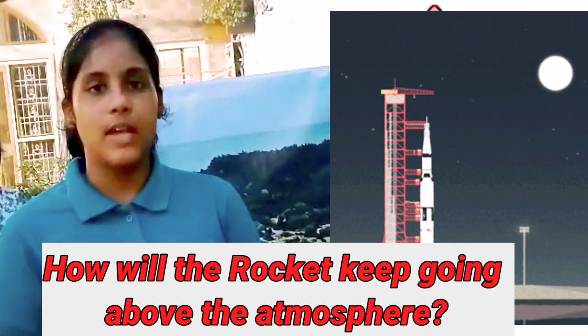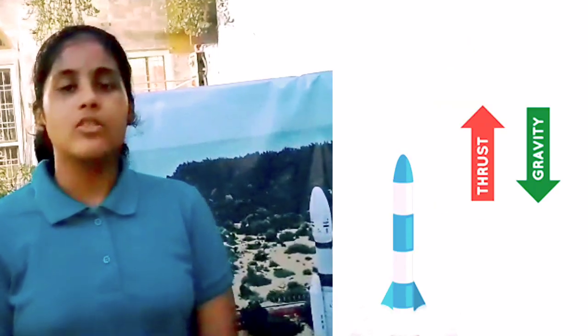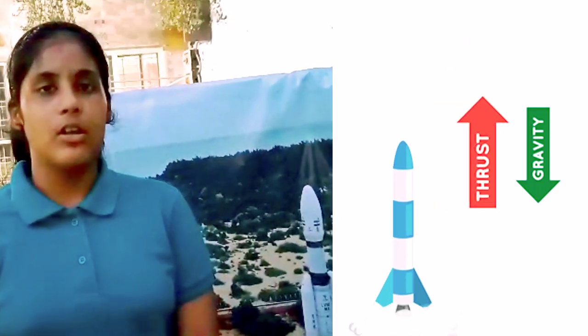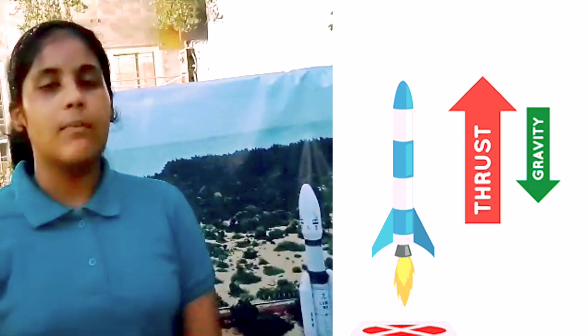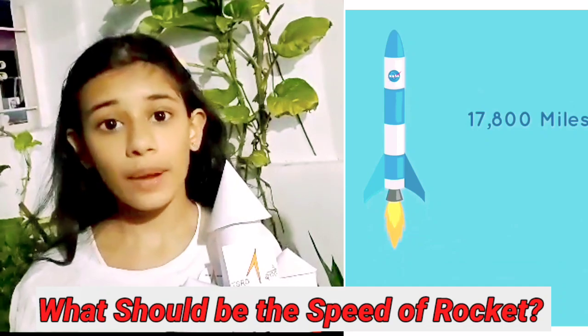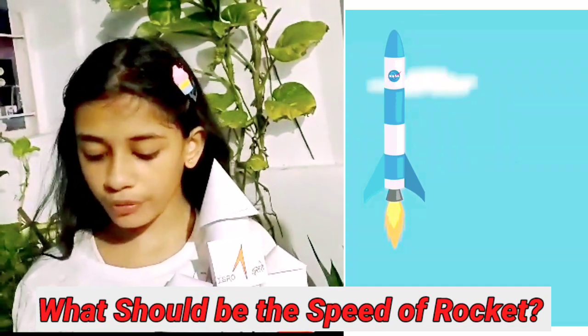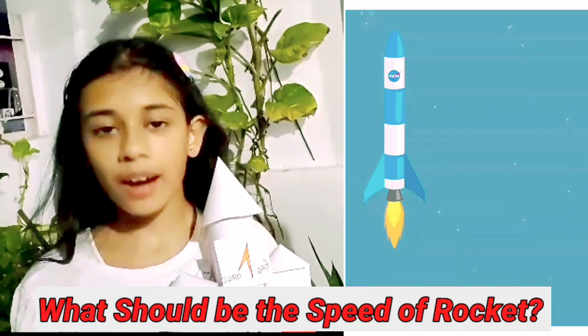When the rocket burns propellant and pushes out exhaust, that creates an upward force called thrust. To launch, the rocket must have enough propellant and exhaust so that the thrust pushing the rocket up is greater than the force of gravity pulling it down. The rocket needs to speed up to at least 17,800 miles per hour and fly above most of the atmosphere in a curved path around earth.